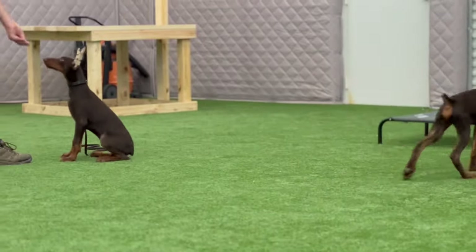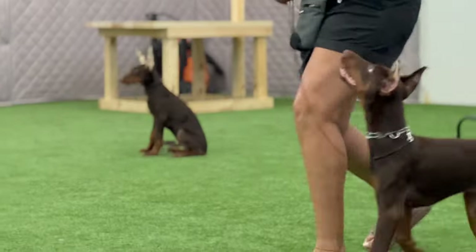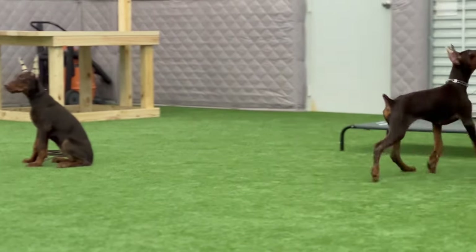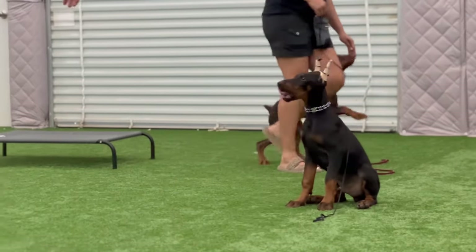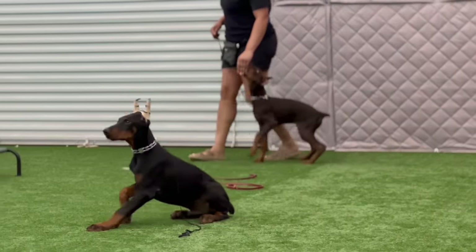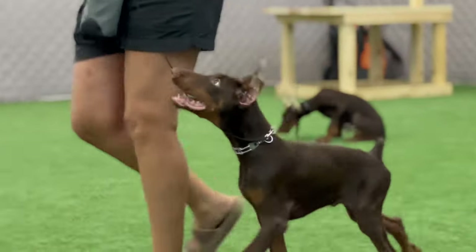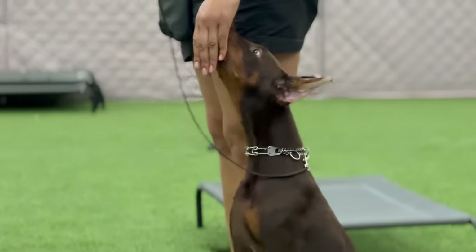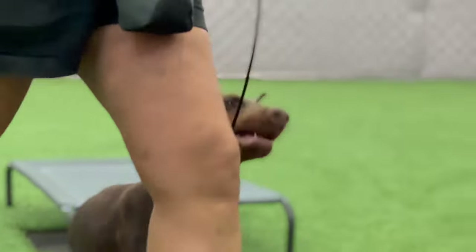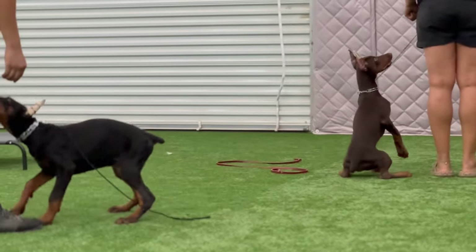All of these puppies, by the time they go home, will be finished with their vaccines. They will have had their full puppy series of vaccines along with their rabies vaccine and kennel cough vaccines. They will also have been started on a heartworm, flea, and tick prevention monthly. They will also have had their ears posted regularly. Some puppies at this age will be finished posting, but the majority will need to be posted after they go home for a little while. A lot of puppies will need to be posted through teething.